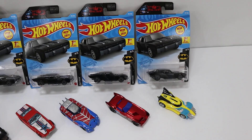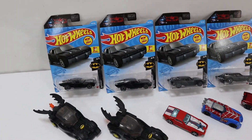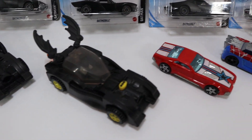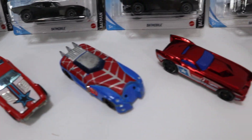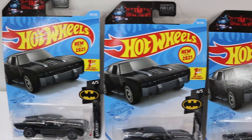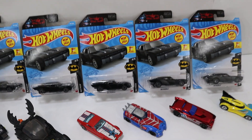Hey everybody, we got a Hot Wheels Mattel car lot here. Five of them are brand new and five of them are used. You'll receive these ten cars in your lot.